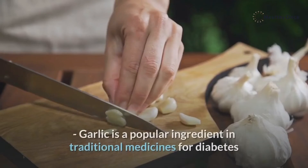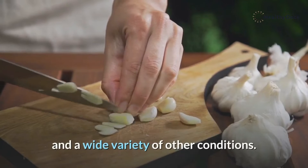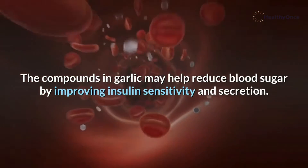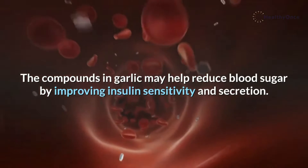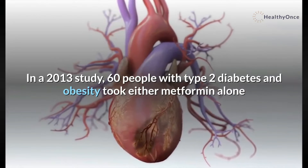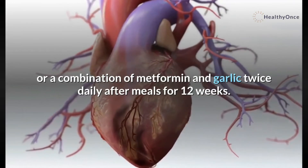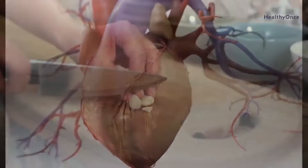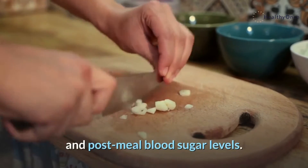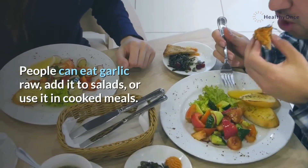7. Garlic. Garlic is a popular ingredient in traditional medicines for diabetes and a wide variety of other conditions. The compounds in garlic may help reduce blood sugar by improving insulin sensitivity and secretion. In a 2013 study, 60 people with type 2 diabetes and obesity took either metformin alone or a combination of metformin and garlic twice daily after meals for 12 weeks. People who took metformin and garlic saw a more significant reduction in their fasting and post-meal blood sugar levels. People can eat garlic raw, add it to salads, or use it in cooked meals.